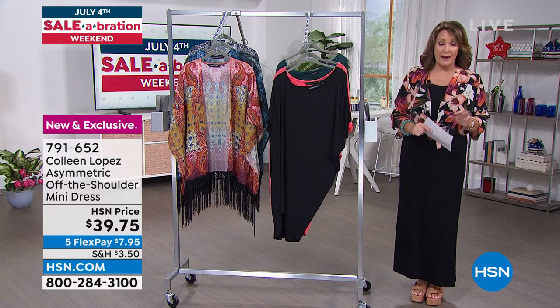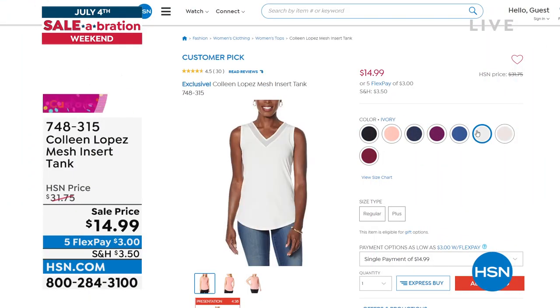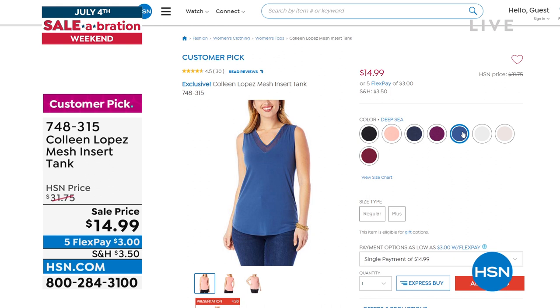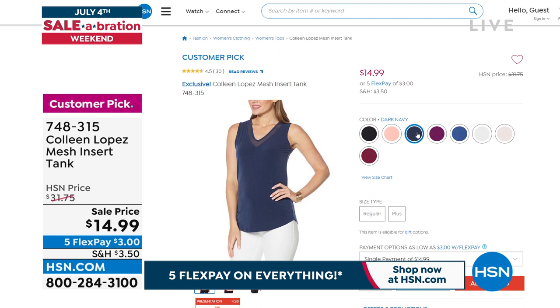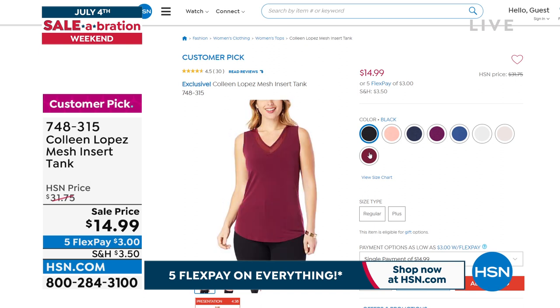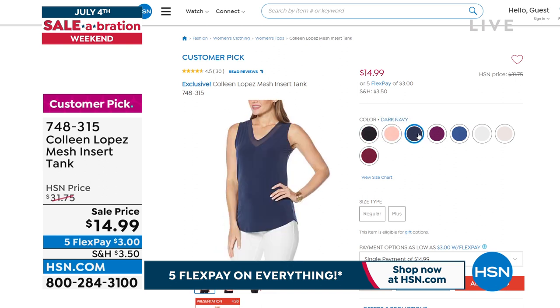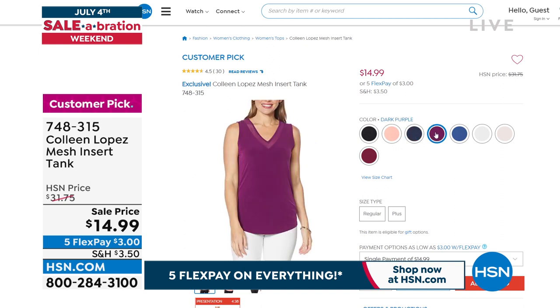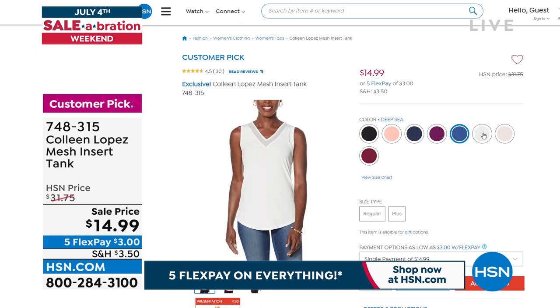This is our little mesh insert tank — a big customer pick on hsn.com — with a nice little mesh cutout right at the neckline. If you'd like to add it to your shopping cart, it's $15 today — $14.99 with FlexPay, so that means $3. We have all these beautiful colors available. It's the perfect little foundational piece, and because it has a wider strap at the shoulder, you don't have to worry about a bra strap showing.